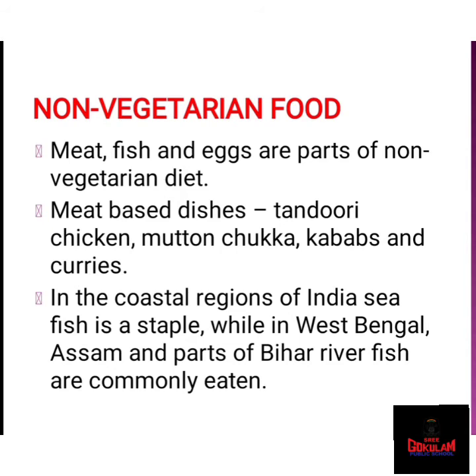Next, we are going to study non-vegetarian food. Meat, fish, and eggs are part of the non-vegetarian diet. People in all parts of India eat meat. There are a wide variety of meat-based dishes made in different parts of India, like tandoori chicken, mutton chakha, kebabs, and curries. In the coastal regions of India, sea fish is a staple, while in West Bengal, Assam, and parts of Bihar, river fish are commonly eaten.